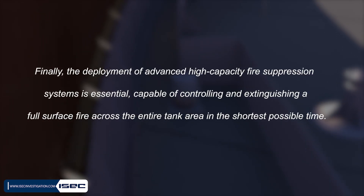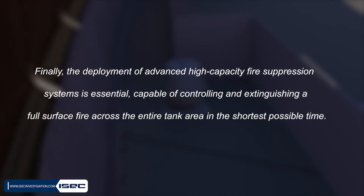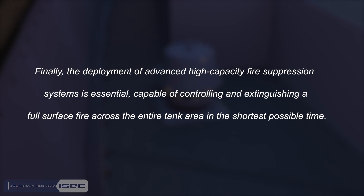Finally, the deployment of advanced high-capacity fire suppression systems is essential, capable of controlling and extinguishing a full-surface fire across the entire tank area in the shortest possible time.